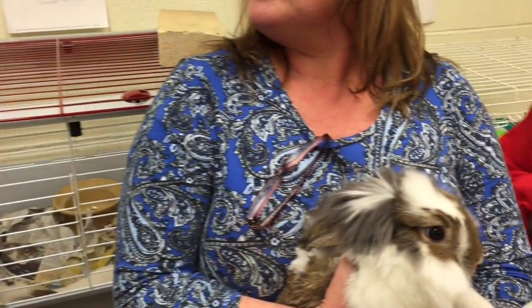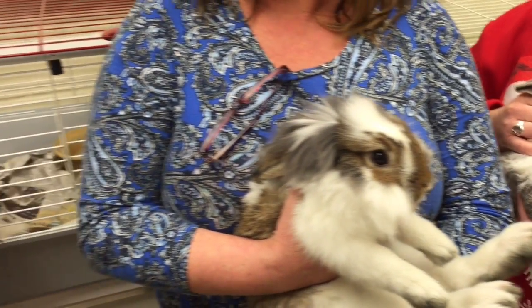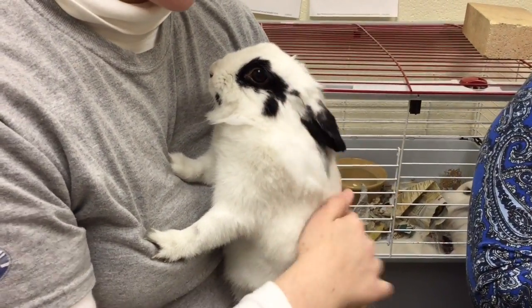We have lion heads, and loppy ears, and dwarves, and they're really cute and cuddly. They're easy to take care of. They like their carrots and their kale.